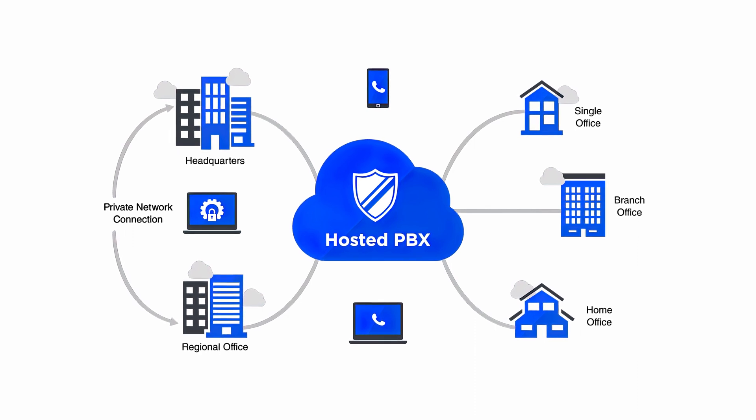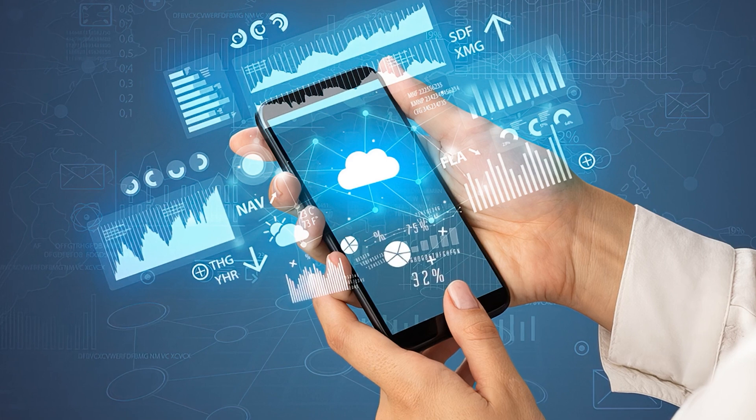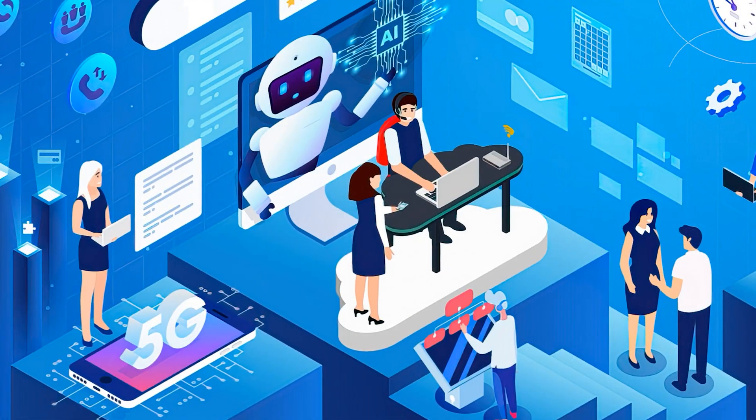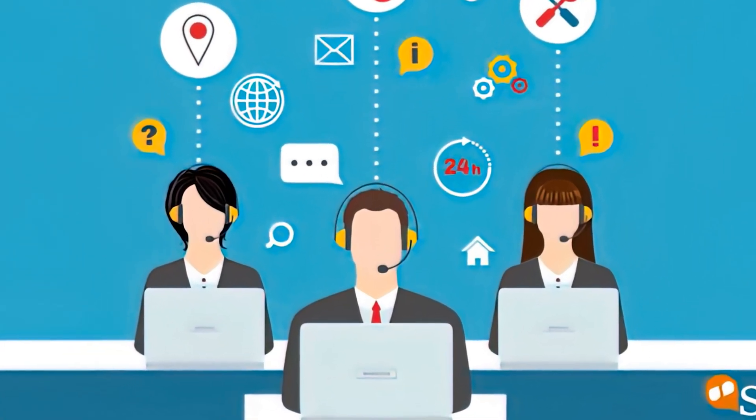The Hosted PBX provider is responsible for hosting, monitoring, and upgrading your cloud phone solution, while you, as the end user, benefit from advanced features, select or scale your monthly plan, or add new users and phone numbers.